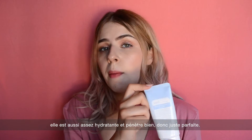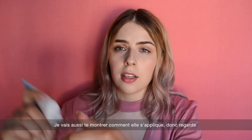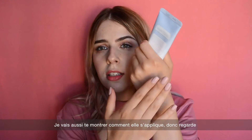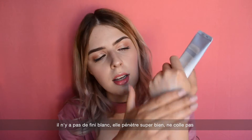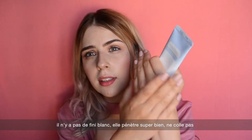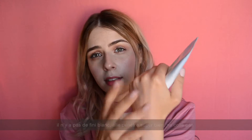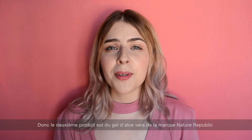It's just enough moisturizing and it sinks beautifully into the skin — honestly perfect. Let me show you how it looks. I'll just put a little bit on — as you can see, there's no white cast, it sinks beautifully, it's not sticky at all, and it doesn't look greasy.